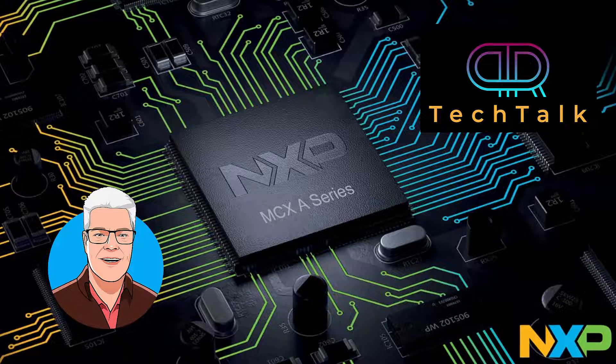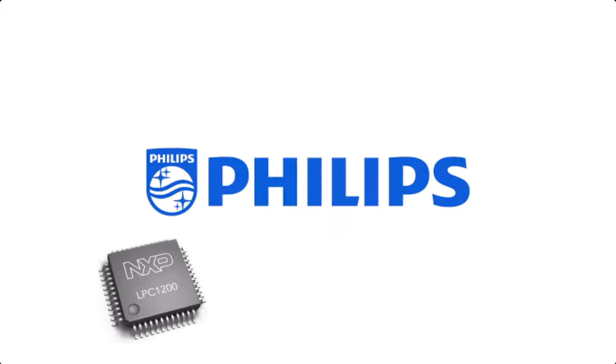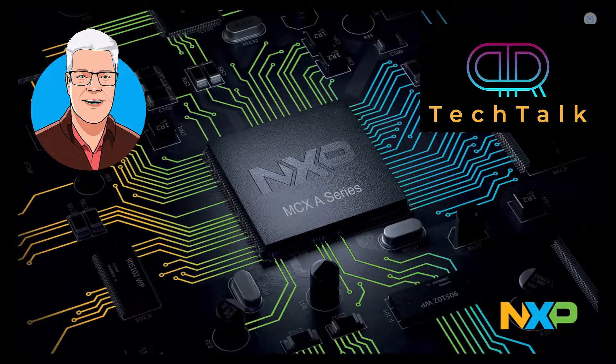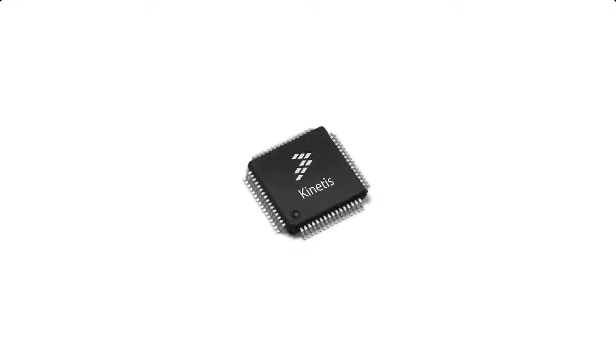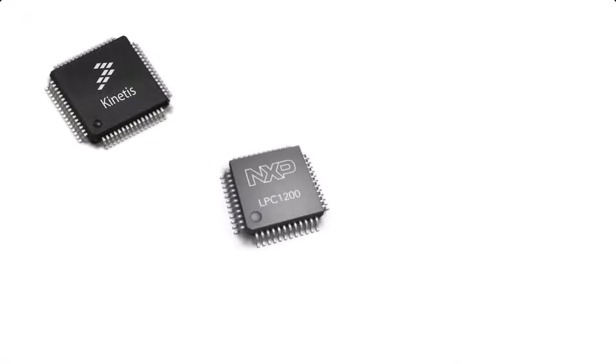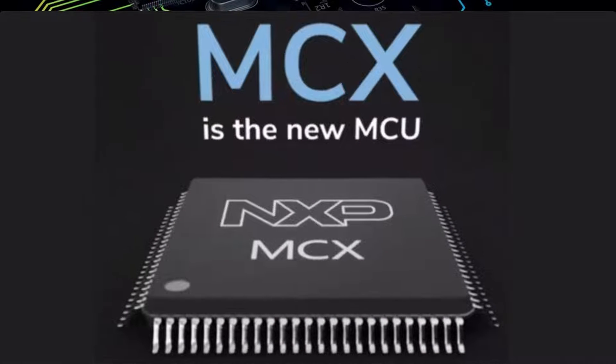NXP have two families of microcontrollers: the Kinetis, coming from Freescale, and the LPC family that comes from Philips. But they have now decided that they will take the best parts out of the Kinetis family and the best parts out of the LPC family, and created a new family that they called MCX.